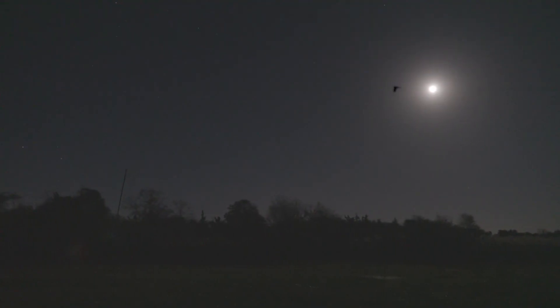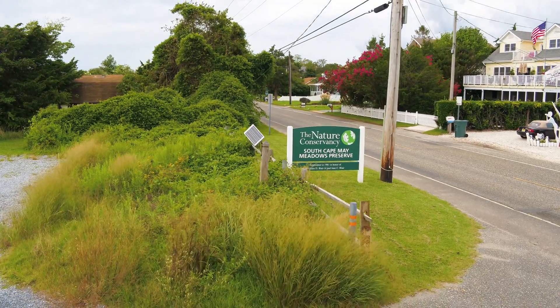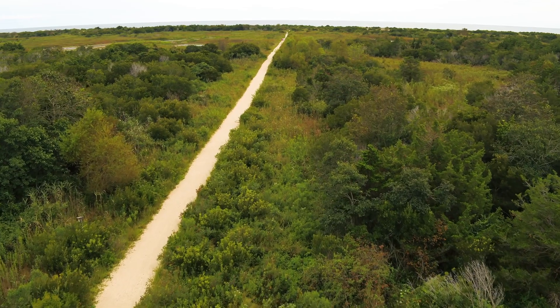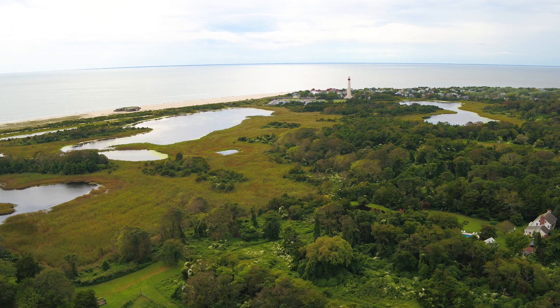There's so much diversity here. And thanks to the Nature Conservancy of New Jersey, it's preserved, it's protected. People get to connect with it. If you visit the South Cape May Meadows Preserve, you're just going to be blown away. It's a world-class destination for birds. You can't be disappointed coming here.